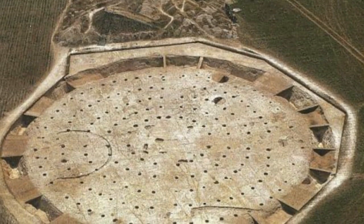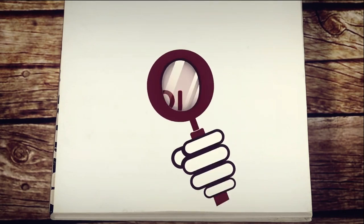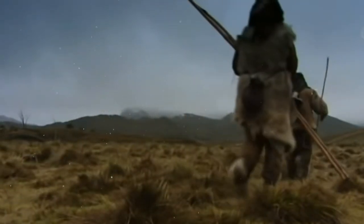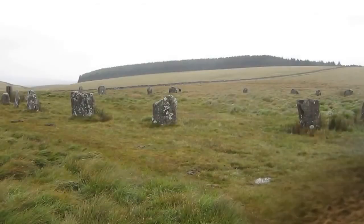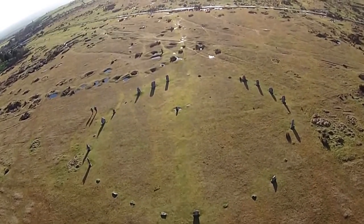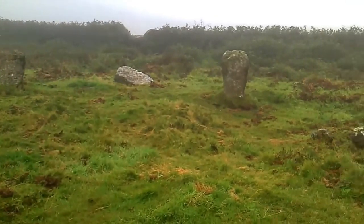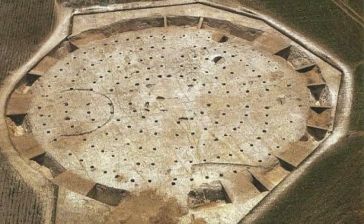Built before Stonehenge, Mount Pleasant is one of five known mega henges in southern England. Many of us were taught that the Stone Age was filled with hairy cavemen who didn't have a lot going for them. In fact, the many henges around England attest to the building skills of Neolithic people, and at about 2500 BC, just before Europeans arrived in Britain, there was even a big construction boom. There are five mega henges in southern England, including a henge at the Mount Pleasant Neolithic site near Dorchester, Dorset.